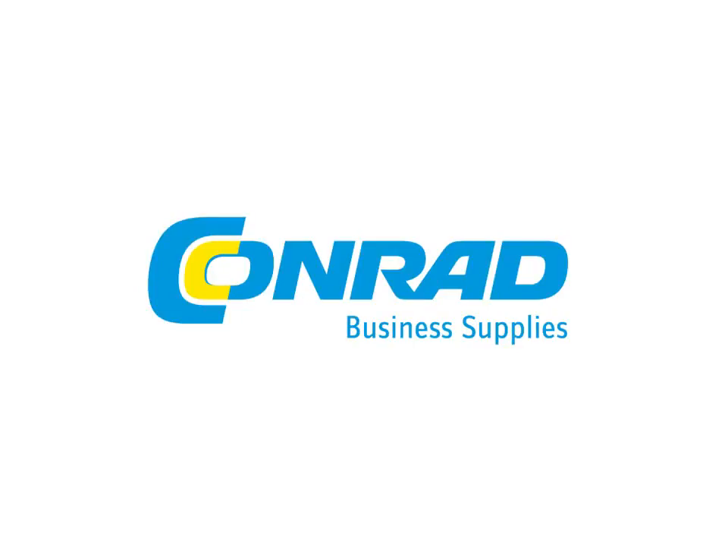Welcome to the webinar powered by Konrad Business Supplies. My name is Sabrina Schmidt and the topic today will be thermography: getting it right and making it work for you. If you have any questions, please use the question and answer tool — 'Fragen und Antworten' — on the right side below. These questions will be answered after the presentation. Now I give the floor to our speaker Jason Thor from Keysight.